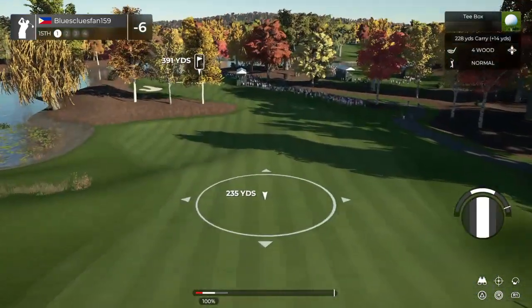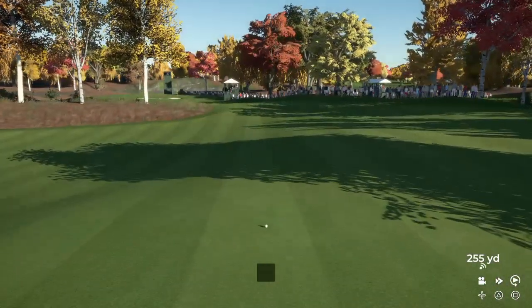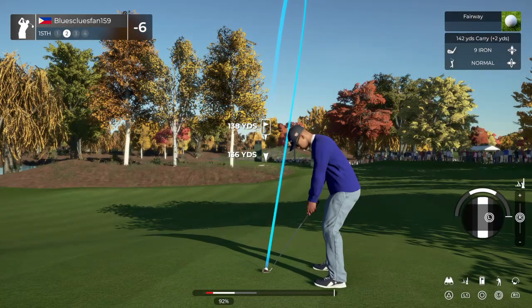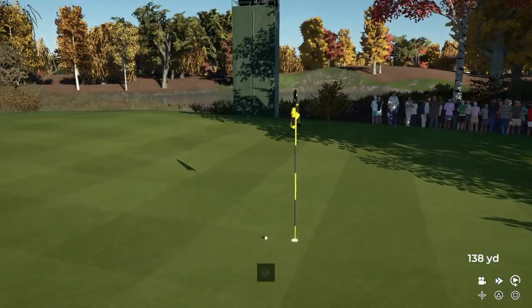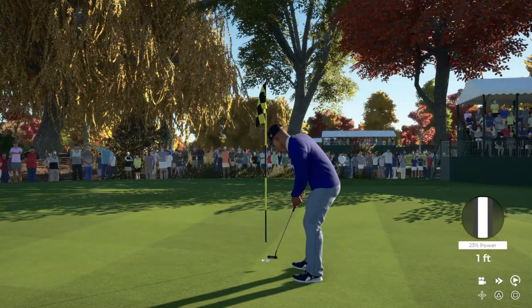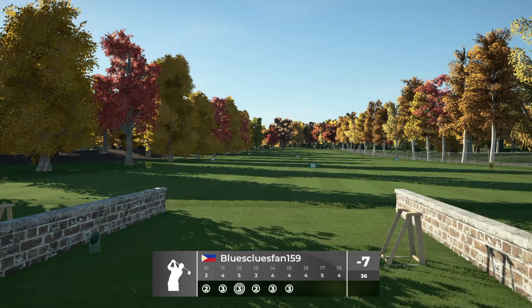Stepping up to a par four here. That drive's looking decent. This one's around 140 yards to the pin. We're green bound here — yeah, I liked that one the whole way in. That was well done. Nice putt, and that is birdie number five on the day. Sitting at seven under for the round.